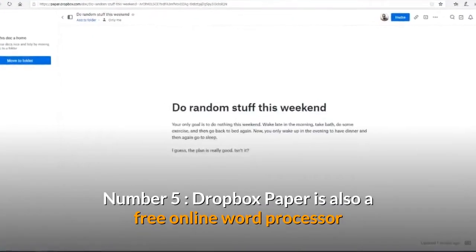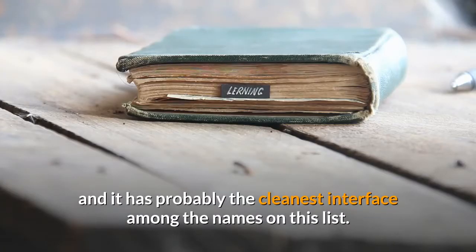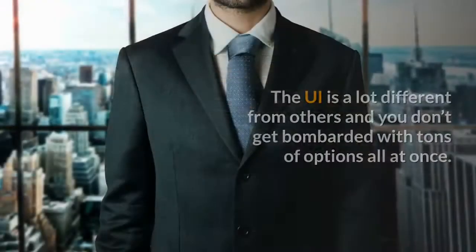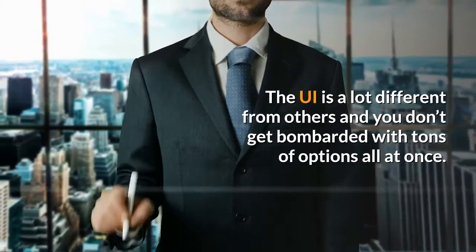Number 5: Dropbox Paper is also a free online word processor and it has probably the cleanest interface among the names on this list. The UI is a lot different from others and you don't get bombarded with tons of options all at once.